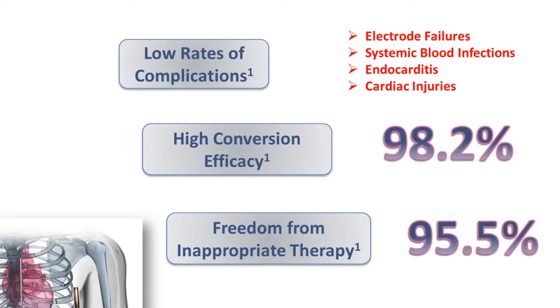What is special about the subcutaneous defibrillator? One thing would be low risk of complications — less chances of electrode failure, infection, endocarditis, or cardiac or lung injury. High conversion efficacy of more than 98% conversion of ventricular arrhythmias. The advantage of the system is effective defibrillation without any transvenous leads. In fact, it can be called the untouched therapy of the heart, and this probably represents the second generation of defibrillation therapy as we know it.